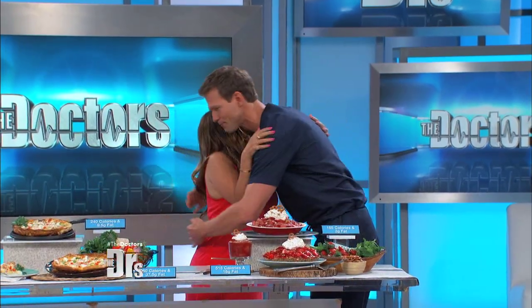Oh, how sweet it is. It's really tasty — great alternatives. Lisa's actually going to have her recipes for the healthier versions of these reality show dishes on our website, thedoctorstv.com. Thanks, Lisa, always so much fun.